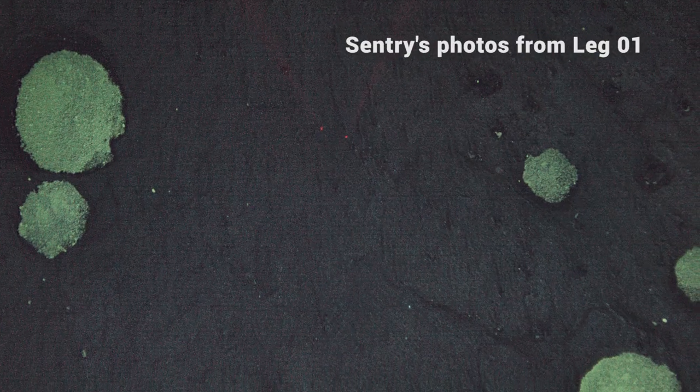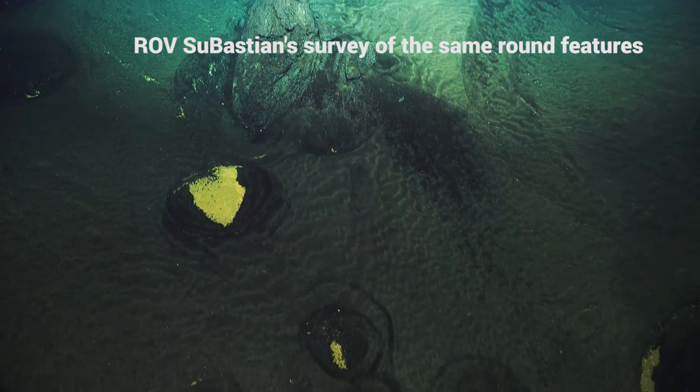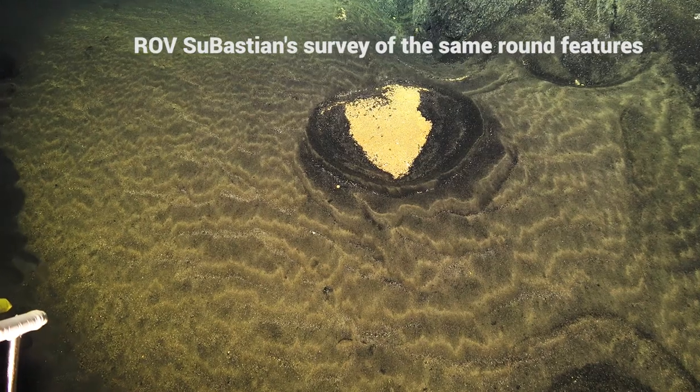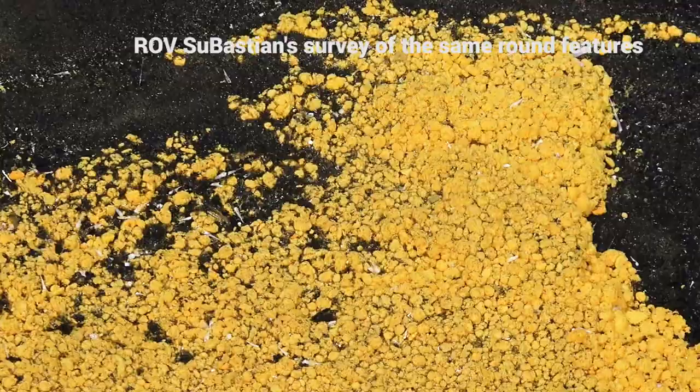We were scratching our heads about what those were, and then when we finally dove in that area we saw that no, they're not sticking up above the bottom — they were actually holes in the sediment. It was the complete opposite of what we were envisioning, and of course it made more sense. That was something we didn't know till we went down and looked.